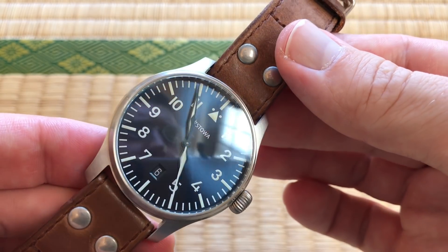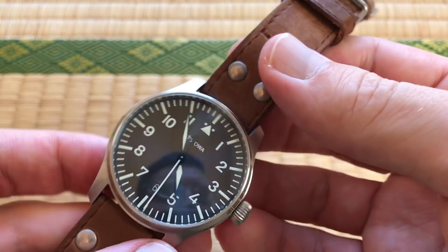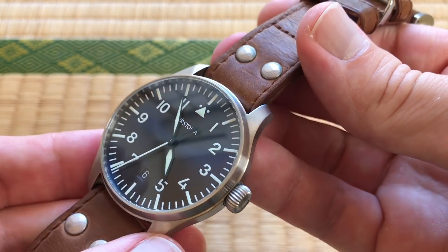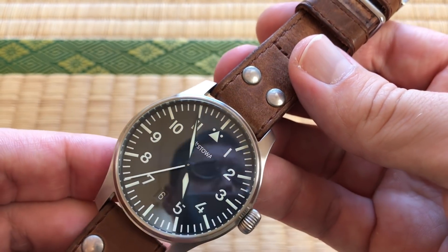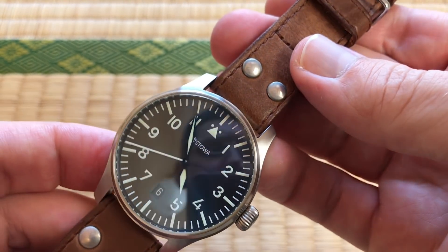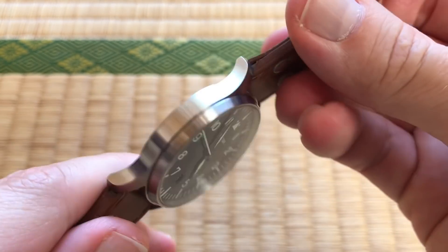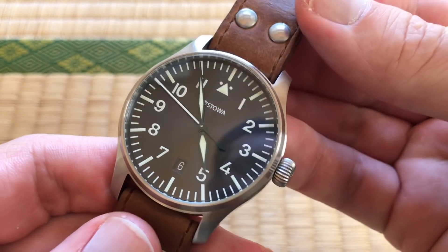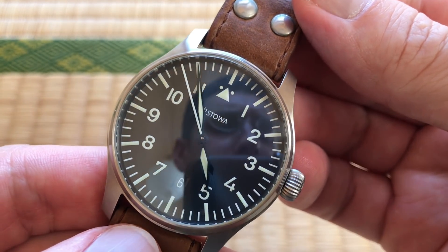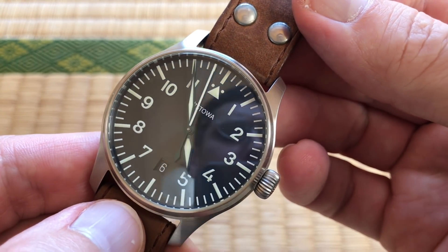What do you dislike about it? Well, because it's so thin, at times it can feel a little fragile. It feels really solid to me — very solid. But compared to a thicker dive watch with a beefier case, it can feel a little fragile. It's probably just a mental thing, and I haven't had any problems with reliability, so that's probably my only dislike.